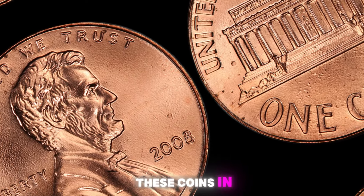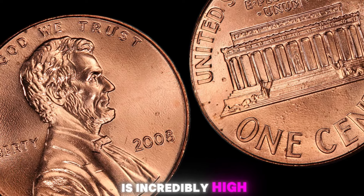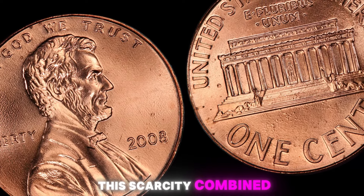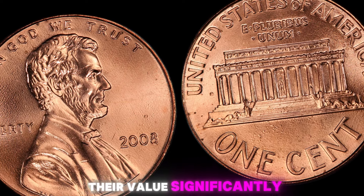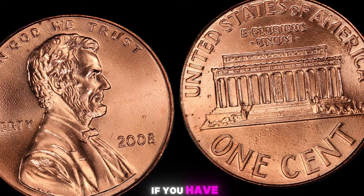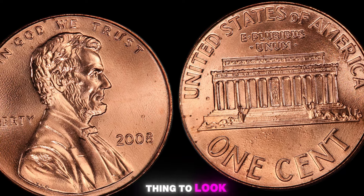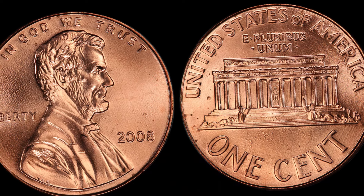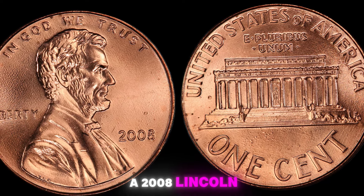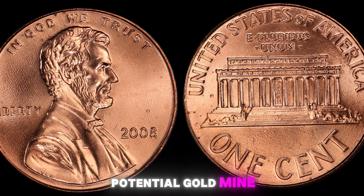With only a small number of these coins in existence, the demand for them among collectors is incredibly high. This scarcity, combined with the historical significance of the Lincoln penny, has driven up their value significantly. To tell if you have one of these rare coins, look for the absence of a mint mark on the obverse side of the coin. If you find a 2008 Lincoln penny without a mint mark, congratulations — you might be holding onto a potential goldmine.